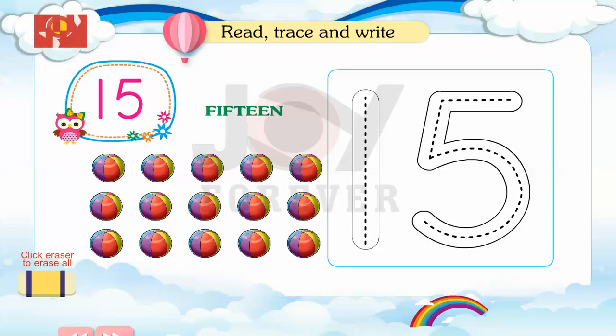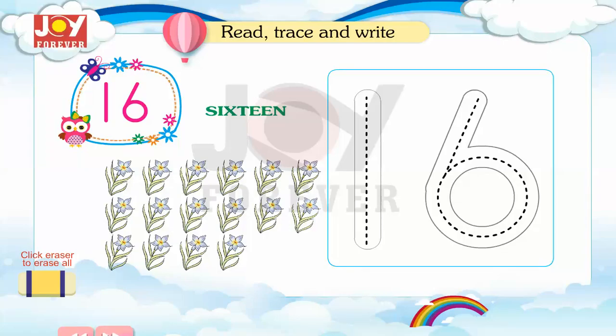15. Read, trace and write. 16. Read, trace and write.